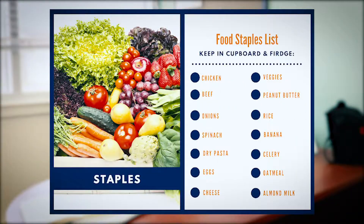What are some staples you can keep in your cupboard and fridge that are going to keep you healthy and on a budget? The following list includes some healthy options that won't break the bank: chicken, beef, onions, spinach, dry pasta, eggs, cheese, veggies, peanut butter, rice, bananas, celery, oatmeal, and almond milk. These are awesome staples you can keep in your house that will keep you healthy and also allow you to make lots of different meals with them.